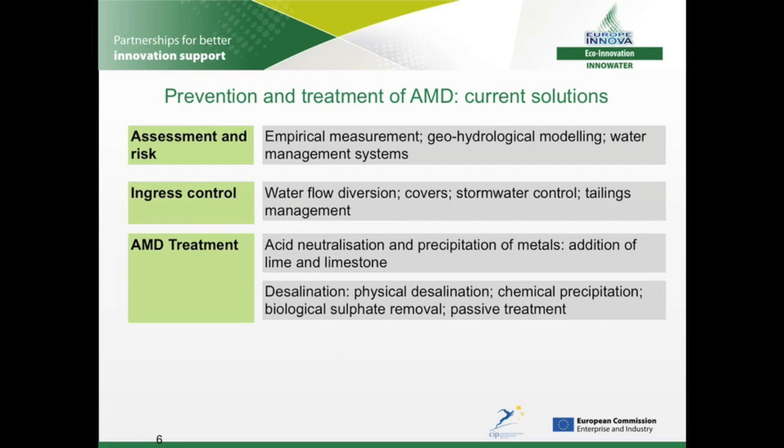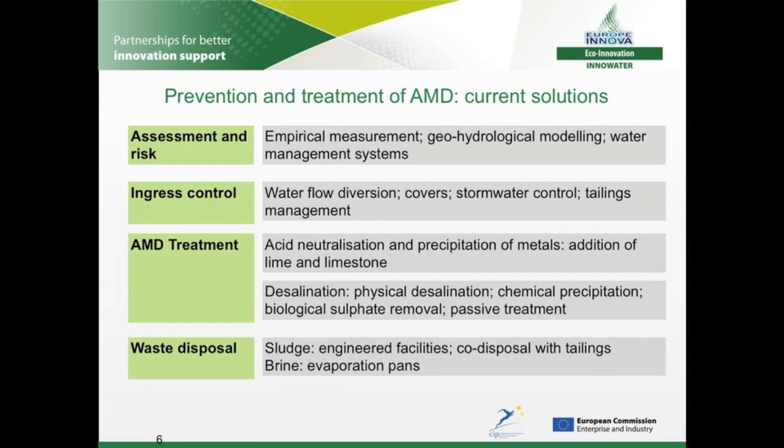Passive treatments, such as settling ponds, use less energy and require less maintenance, but the resulting water quality is variable, and the process is less suited to large quantities of water. The treatment processes themselves produce large quantities of waste, and its disposal is one of the key challenges associated with AMD. The waste is usually in the form of sludge, which can be contaminated by heavy metals, and brine. In both cases, current disposal methods are inefficient and expensive.